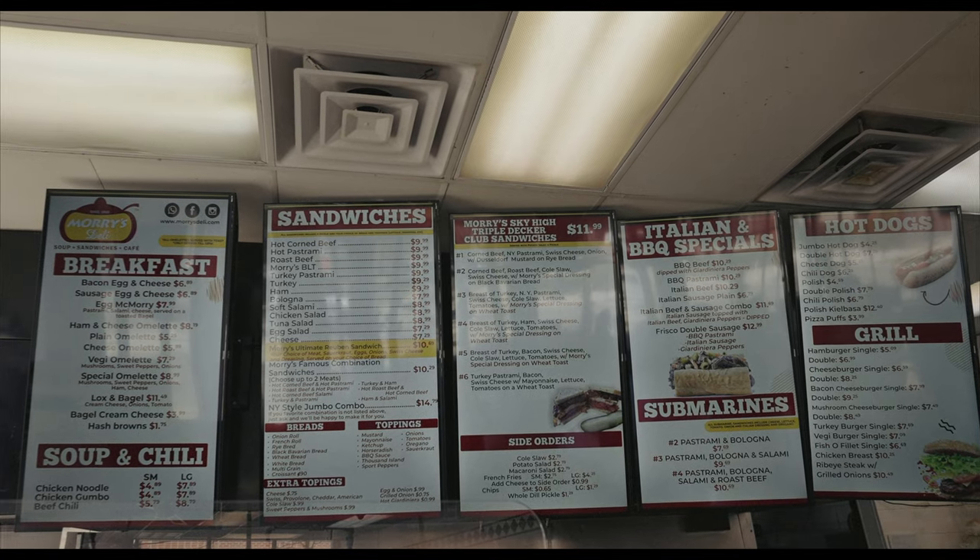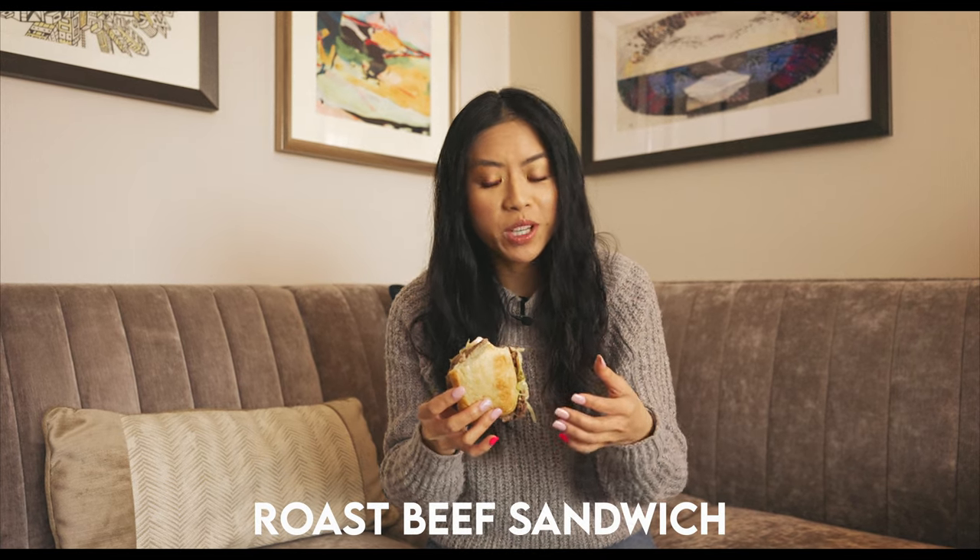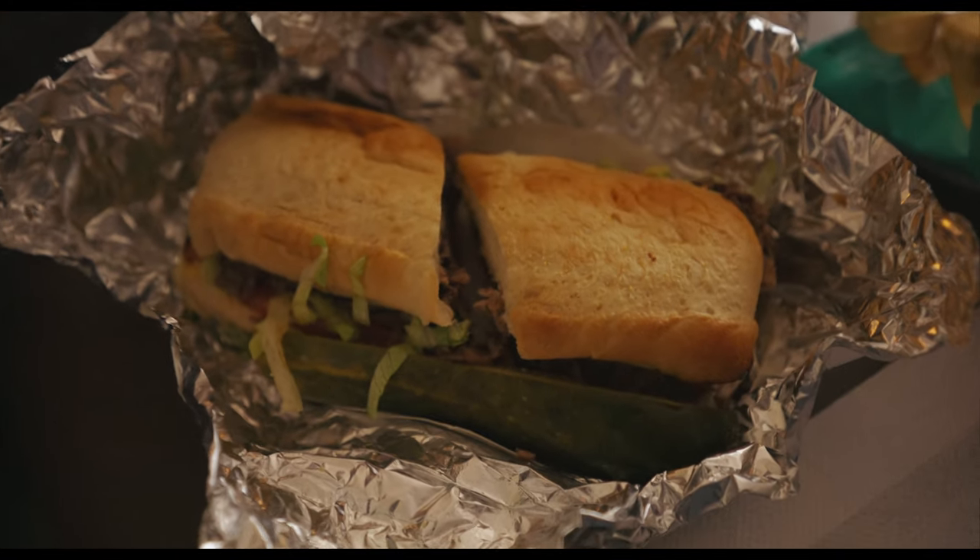For these sandwiches, you can choose from so many different kinds of meats — corned beef, pastrami, roast beef, turkey pastrami, turkey, ham, bologna, soft salami. The roast beef has a really mild flavor, and it pairs really well with the veggies — just simple things like lettuce, tomato, some mayo. What I really love about these sandwiches is that the bread is super fresh and the meat is sliced paper thin.